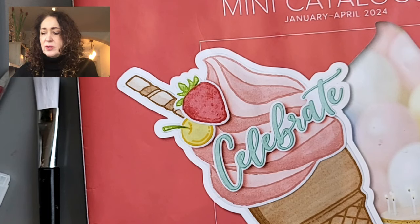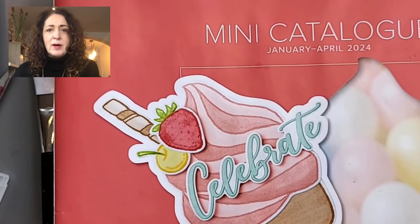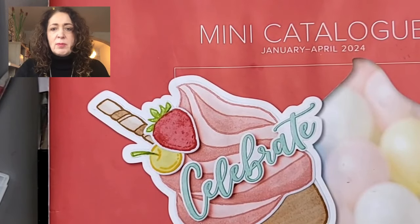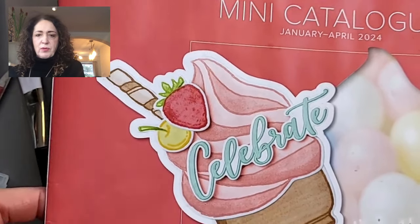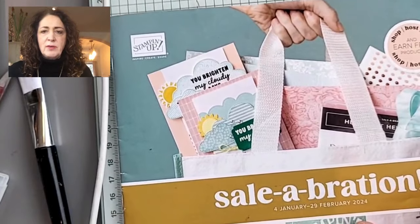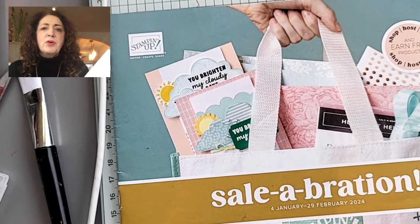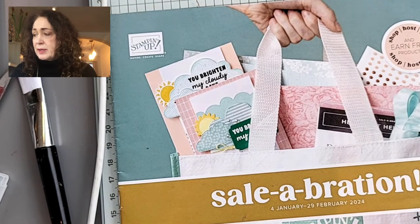I want to show you some really cool things that are coming up in the mini catalog. Doesn't that look great? I'm not allowed to show you the inside of it yet. I do have the celebration flyer as well. These colors are just beautiful, aren't they? It's a little early to think of ice cream, but that's going to be a lot of fun. Here is the celebration flyer — it doesn't give too much away, but there are some beautiful papers, great dies, stamp sets, and ribbon.